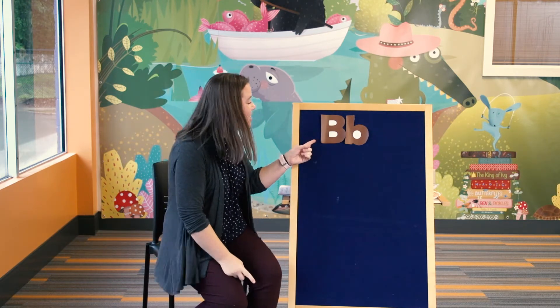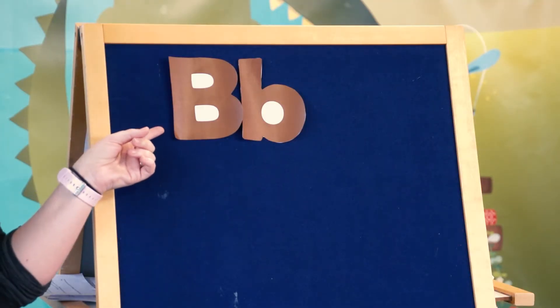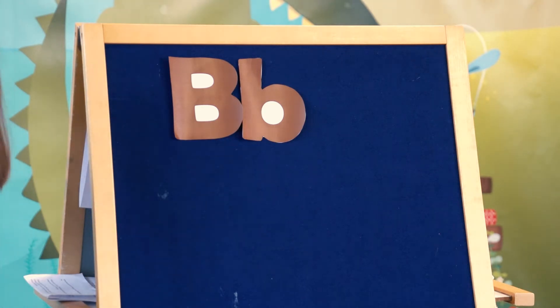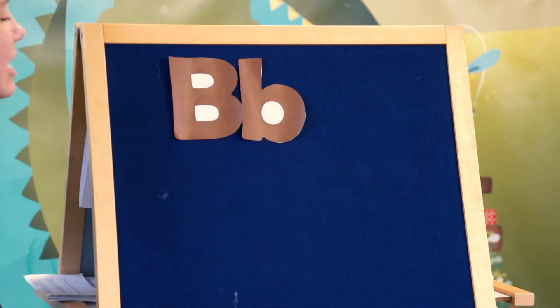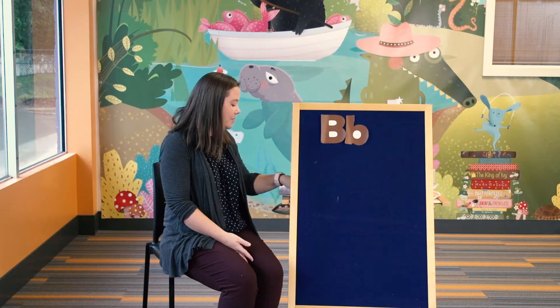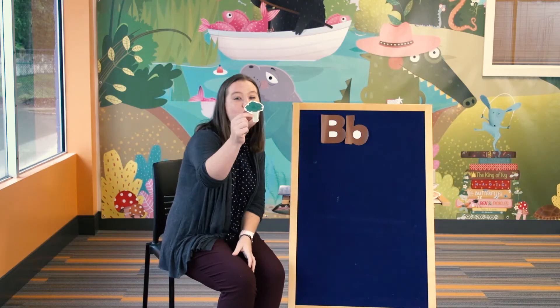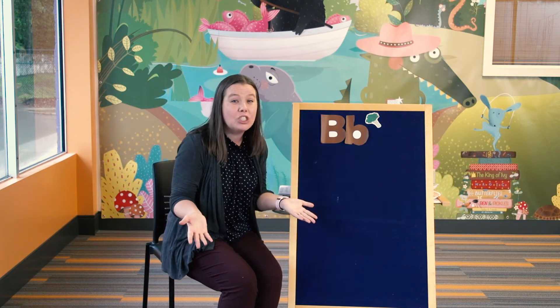Now we want to talk about our letter of the day. Do you think you know what our letter of the day is? I have a letter right here. Do you know what letter this is? B. Very good. Do you know what sound B makes? B. Awesome job. B is for B. Let's see if we can figure out what are some things that start with the letter B. I have broccoli — broccoli starts with the letter B. Maybe your name starts with the letter B.